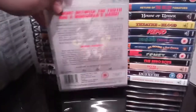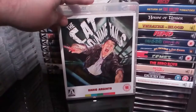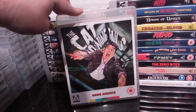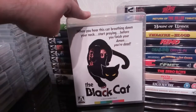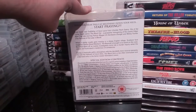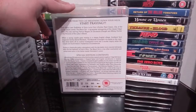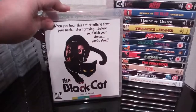Next up is Dario Argento's Cat o' Nine Tales — excellent little film. This is one that was released in window box edition, but I'm quite happy just to have this regular Arrow release. Next up is another Fulci classic, The Black Cat — another really good Fulci movie with some decent extras. This was released in a limited edition kind of set, but again I'm quite happy just with this regular Arrow release. Excellent artwork there of course.